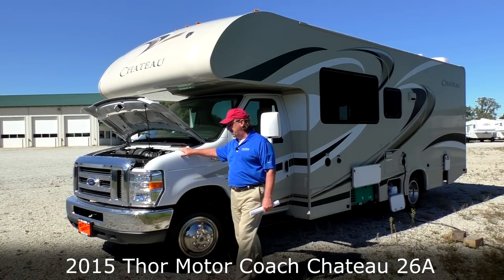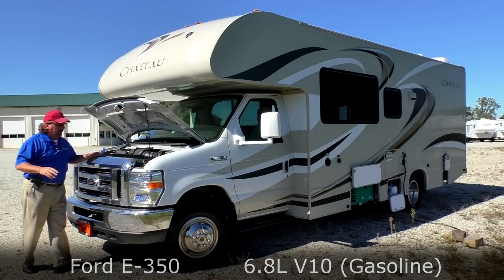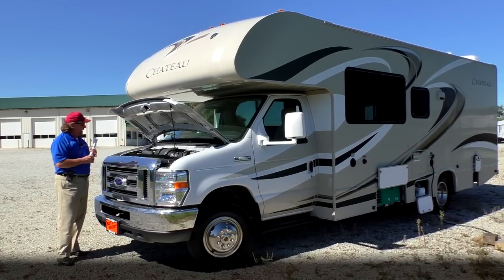It's on a Ford chassis. It's got the V10 in it. It's going to be plenty strong enough to pull. I think this unit will pull about 6,000 pounds without any problem.